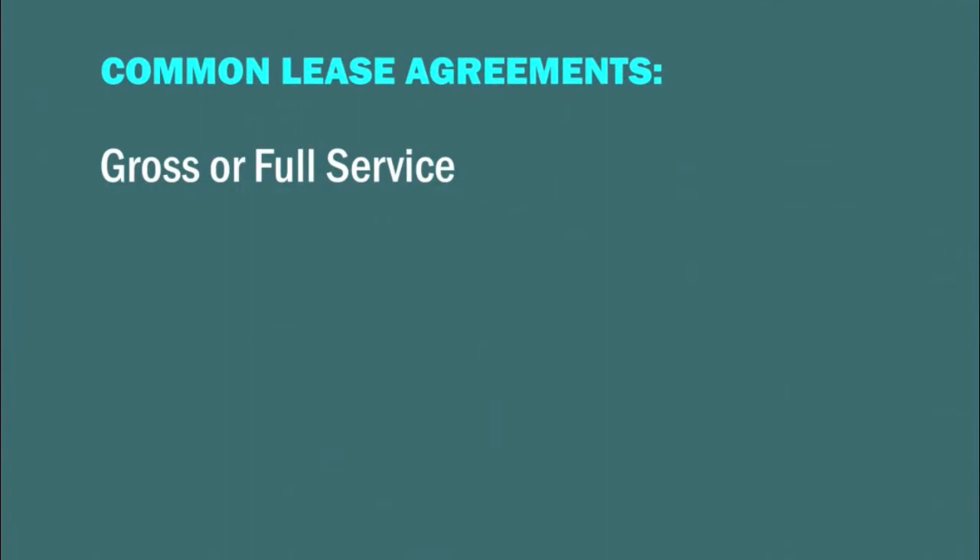Let's take a look at the three most common types of commercial real estate leases so we know what we're working with. In a gross lease, everything is included. The landlord collects fixed rents and uses them to pay for expenses like taxes, insurance, and maintenance. Gross leases are most often used in office buildings.